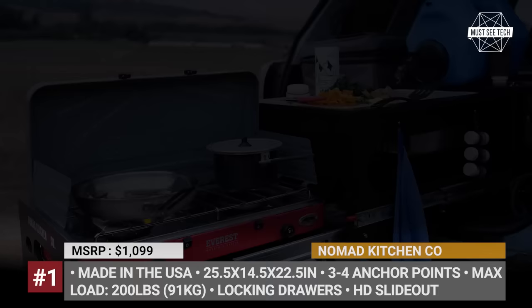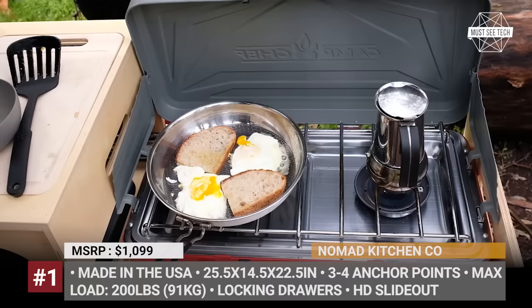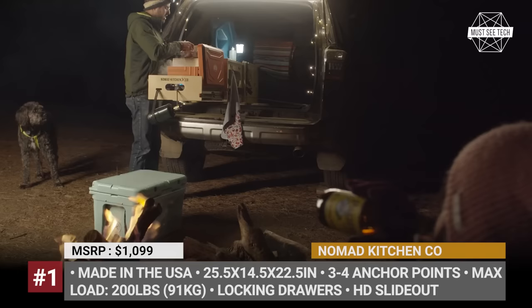The kitchen has a pull-out construction, can support 200 pounds of load, and has enough space to fit a water tank and a two-burner stove that are, however, sold separately. The fuel canister can be secured with a size strap, and there are several hangers for accessories and utensils. Plus, you can get a built-in stainless steel sink, lockable drawers, drying rack, and a bamboo cutting board.